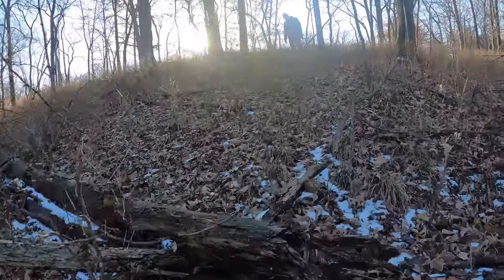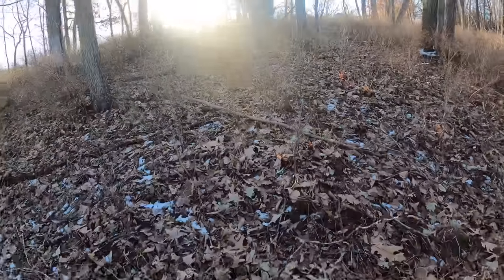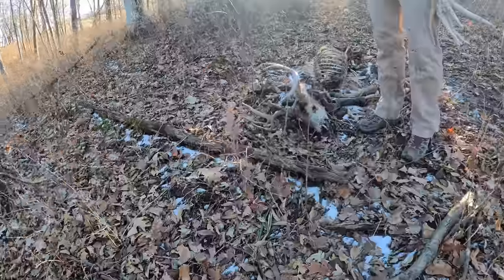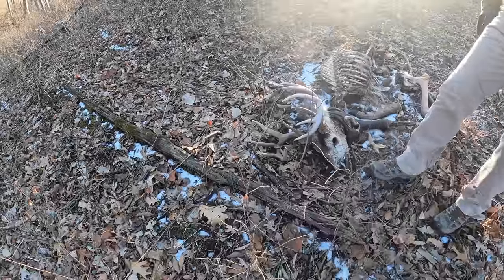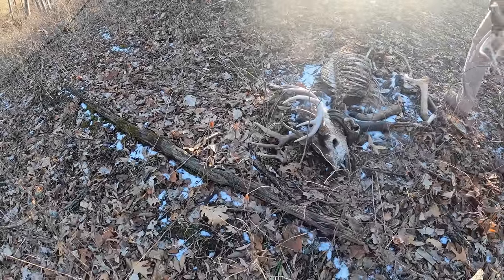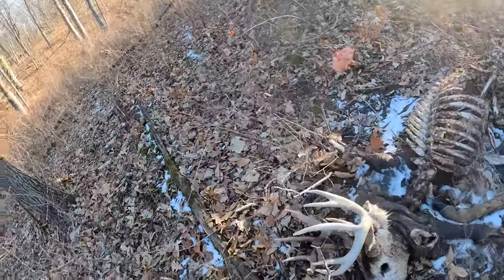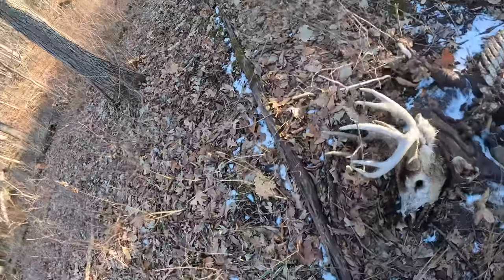This is weird — there's another dead deer right here. I think I had pictures of him in the late season. I don't think he was much — he's not that old. I don't know what would have killed him, but that sucks.